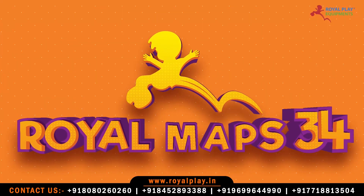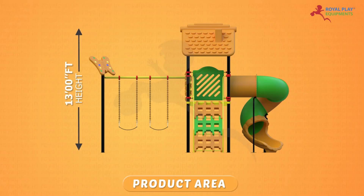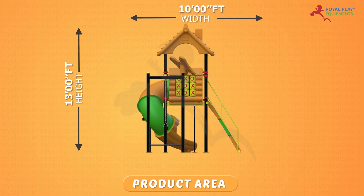This is our Royal Maps 34. The product area is 13 feet height, 19 feet length and 10 feet width.